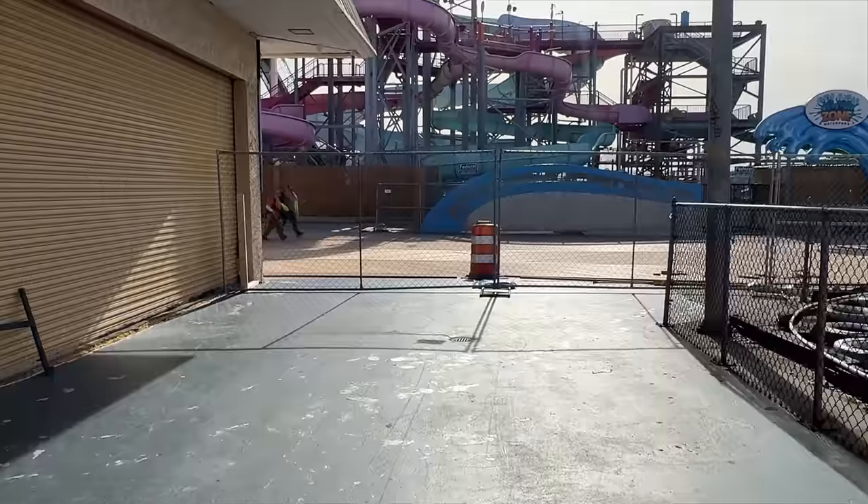That looks absolutely amazing. Let's head over to Cedar Avenue and share what it looks like from the ground, because I love what they did over there — it looks fantastic.